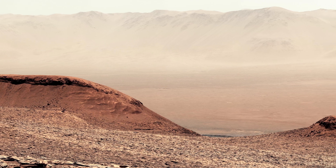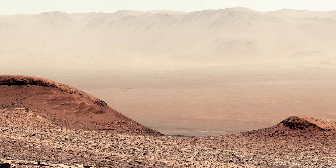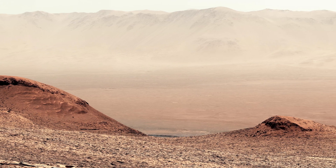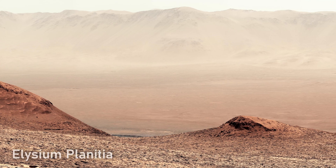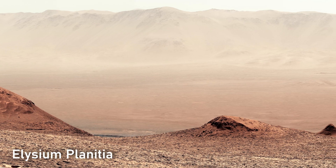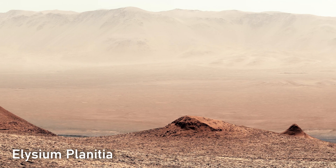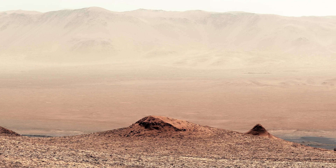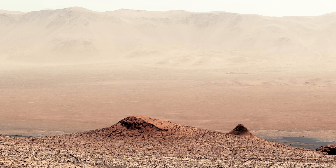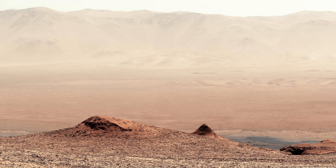With this clarity in hand, we can finally tour Mars the way explorers might — step by step, landmark by landmark. Step onto the ochre plains of Elysium Planitia. The ground, a patchwork of sand ripples and hardened lava flows, comes alive in 4K, each grain defined, each shadow deep enough to suggest a story. The faint tire marks from rover wheels stretch into the horizon like deliberate signatures.